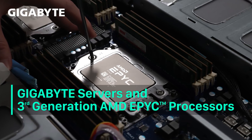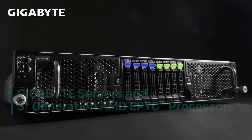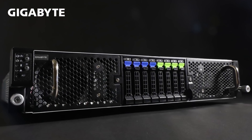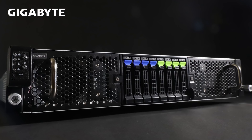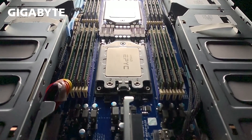Hi, I'm Liam with Gigabyte Marketing. Today, we'll take a look at the new Gigabyte servers ready for third-generation AMD EPYC processors and look at the G292-Z43 with dual third-gen EPYC CPUs with 16 accelerators.